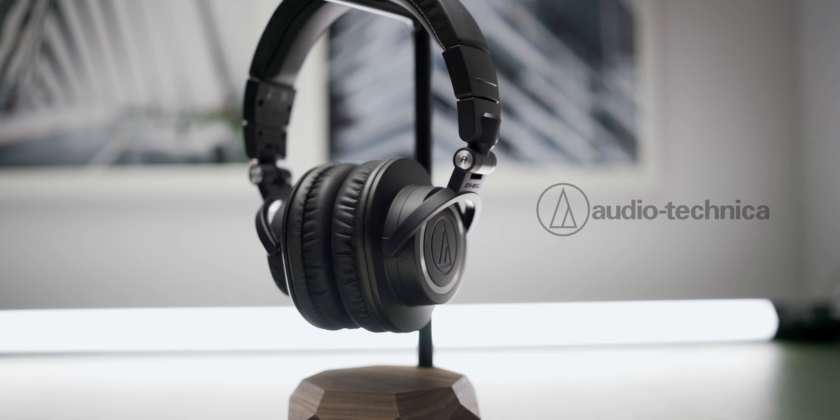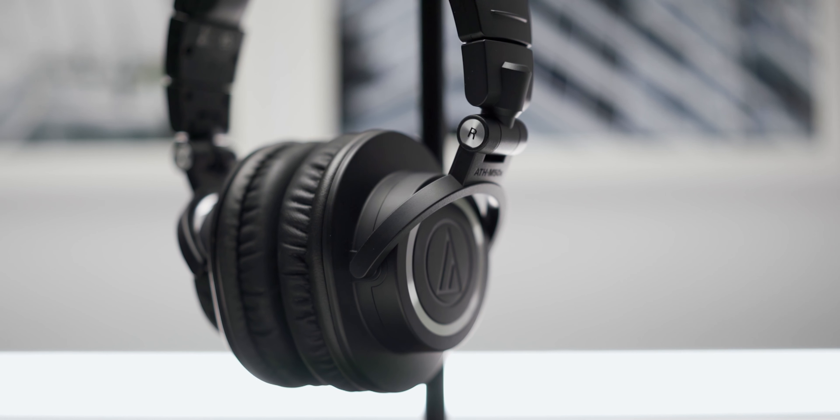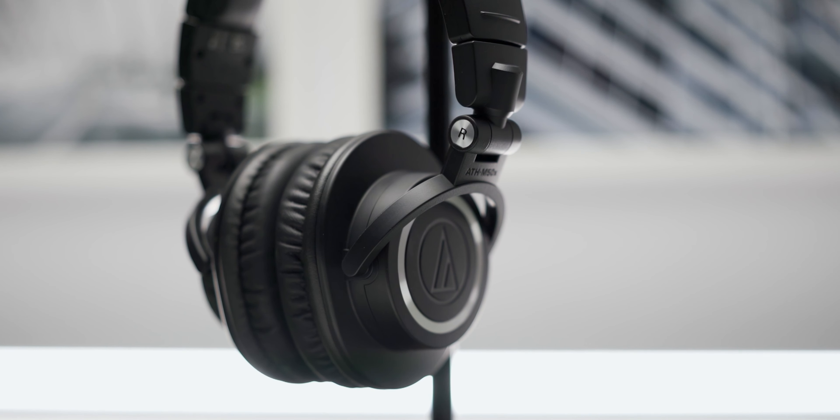But before I begin, a big thank you to Audio-Technica Singapore for sending these headphones out to me for this review. If you guys want to know more about these products, I'll leave the links in the description below.